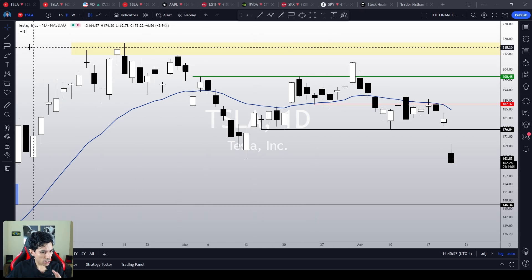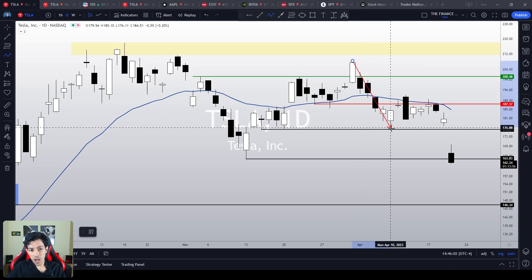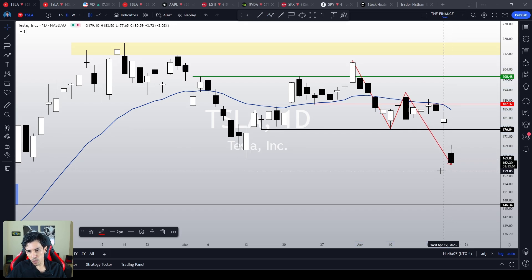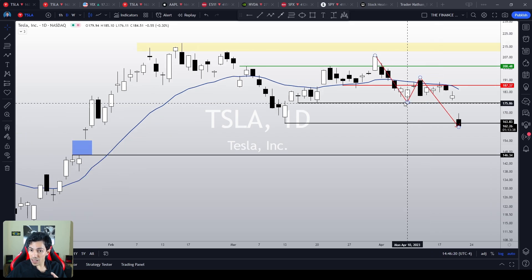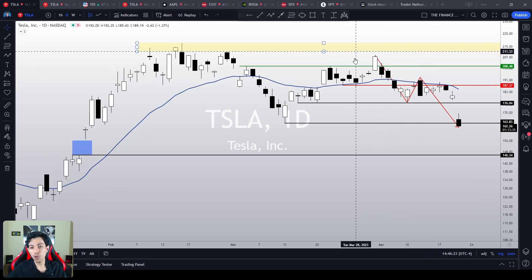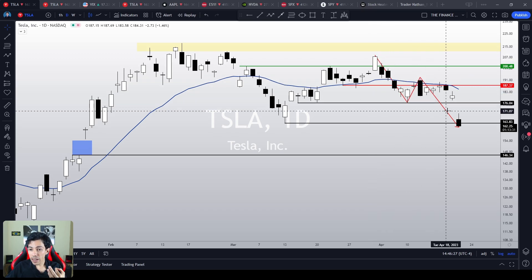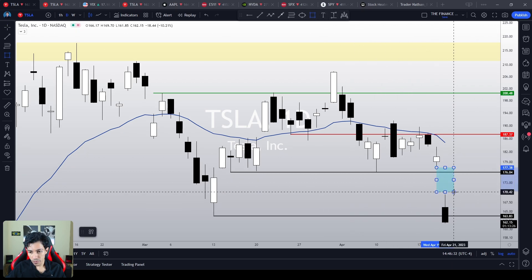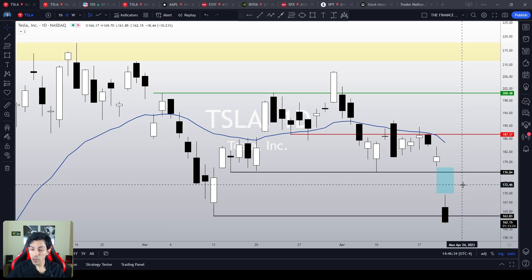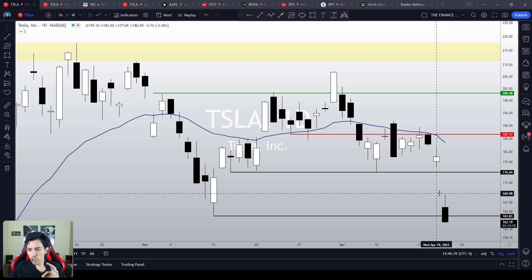In addition, for the first time in many, many months, we did a crystal clear bearish pivot point. This is particularly dangerous because Tesla did a false breakout from a resistance level, and now we see a bearish pivot point getting triggered, doing a breakaway gap — an unearnings gap. This is a very, very dangerous, very problematic situation for Tesla.